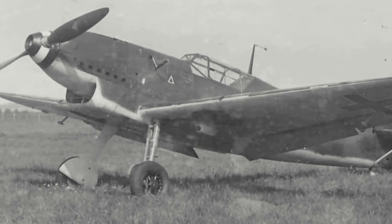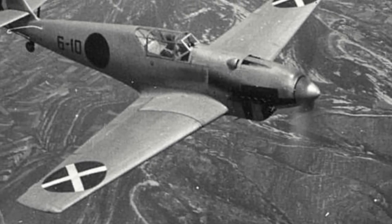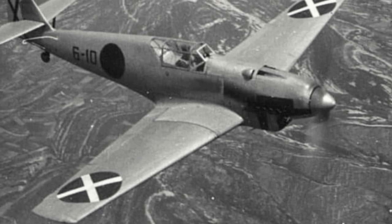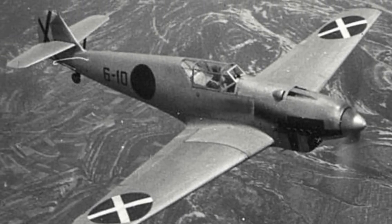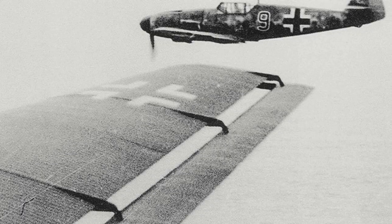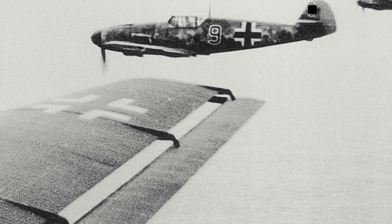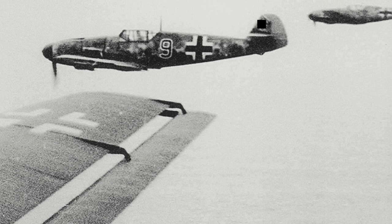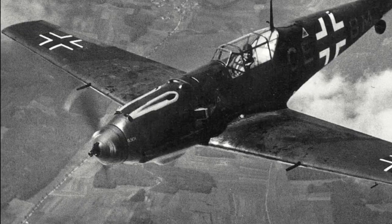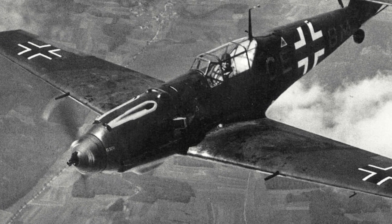The type's first service was during the Spanish Civil War, where valuable combat data and experience was gained. When the Germans decided to invade Poland in September 1939, the BF-109 was greatly utilized and was easily able to outclass the Polish frontline fighters of the time. During the invasion of France the following year, it would similarly see much success against the defenders. It wasn't until the Battle of Britain did it finally meet its match in the Supermarine Spitfire.